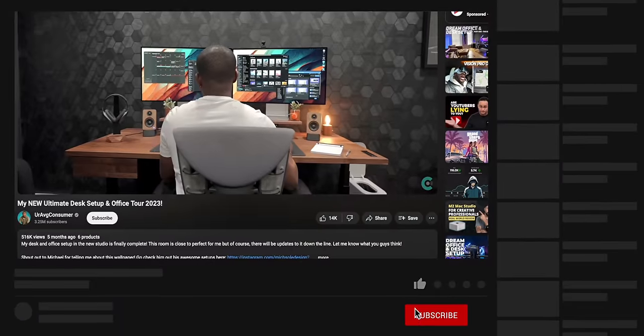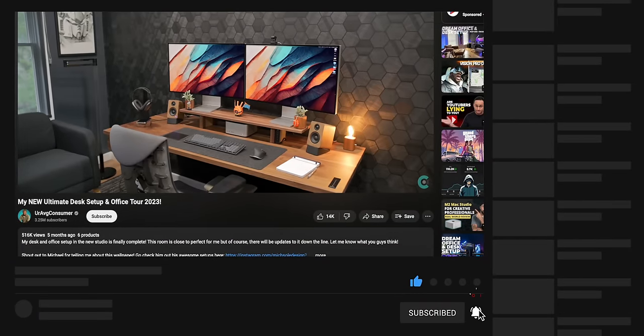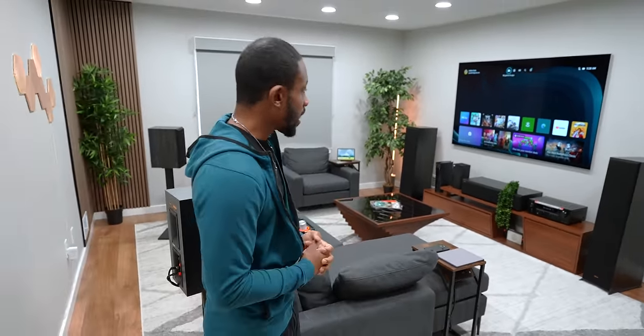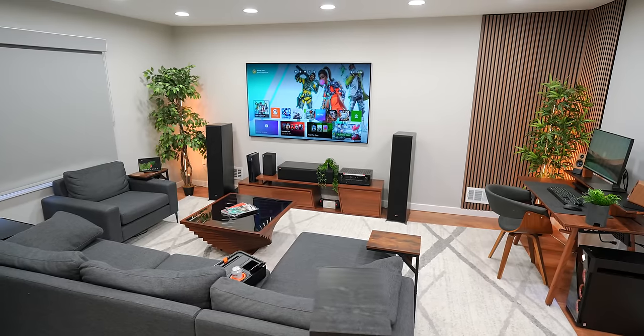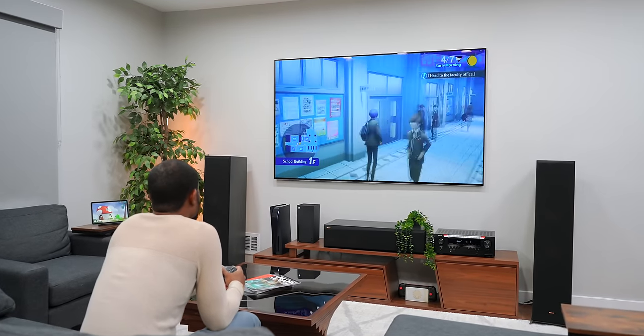We also did my personal office, so if you guys are interested in a nice office setup — I personally think it looks really dope — I'll have it linked down below. But we're here for the entertainment. This is where we kick our feet up, relax, have a nice chill aesthetic. Lots of walnut accents can be found all over here. Not a ton of tech — we wanted everything here to be pretty functional.